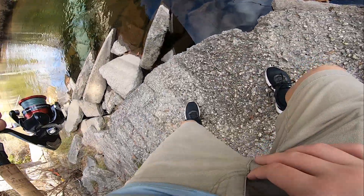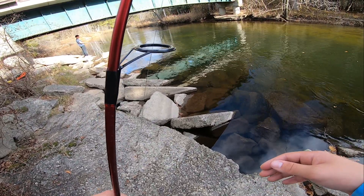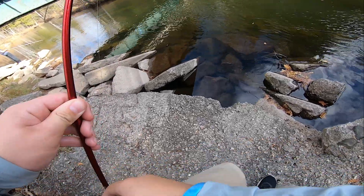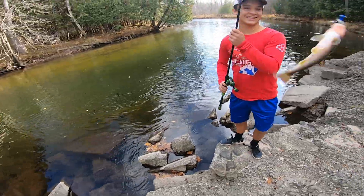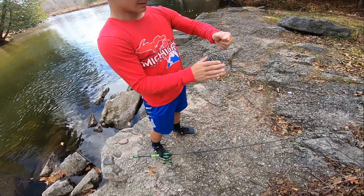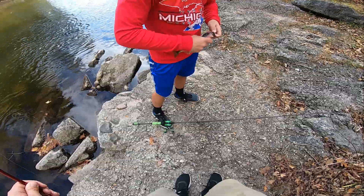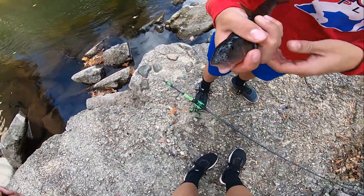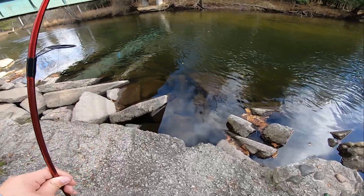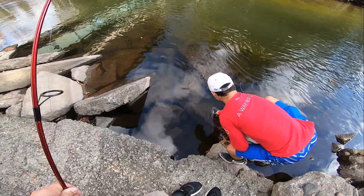Oh my God, what is that? A sucker? It is? Suckers are so stupid. You got a little sucker, Grant. Little red belly. Is that a creek chub or a sucker? Actually, a creek chub. Normally creek chubs have like the bowling ball head. Is that a sucker or a creek chub? Let us know in the comments. He ate the rock bass tail on a jig head.